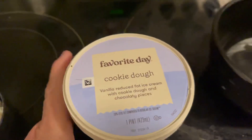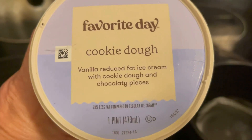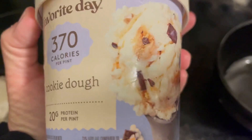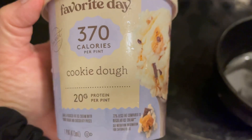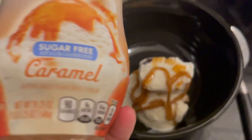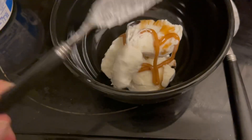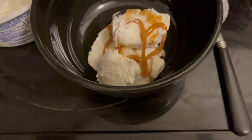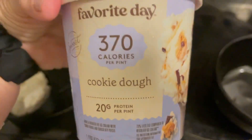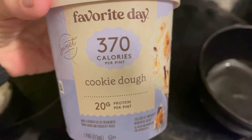Why not end the perfect day on Weight Watchers with some ice cream? This Favorite Day cookie dough is reduced fat — three points for a half cup — and I'm having a half cup topped with about two teaspoons of sugar-free caramel and two tablespoons of Cool Whip Light. That is going to end my perfect day on the WW Personal Points Plan.